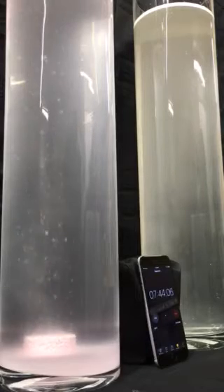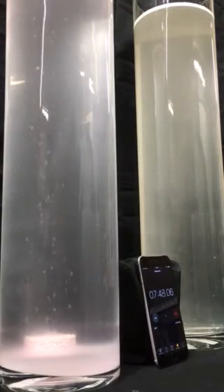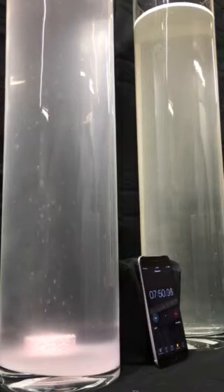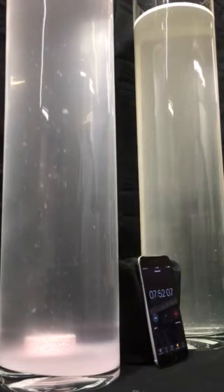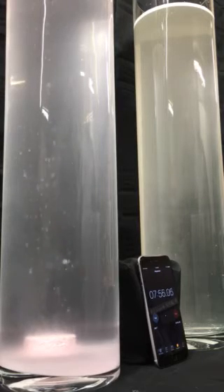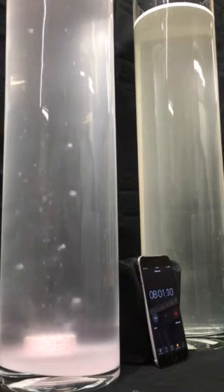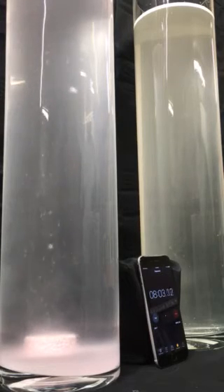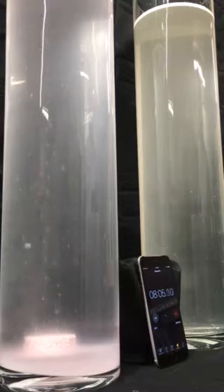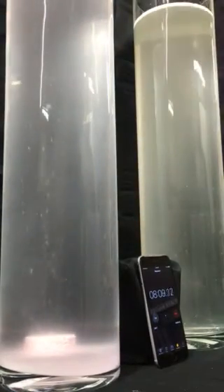Coming up on eight minutes, and I think the competitor is done. Bravo, they did a fantastic job. Nice try, guys. Maybe we should get a couple more and drop them down there — go through a whole tube. That one's done, as we can see. Let's try another one.